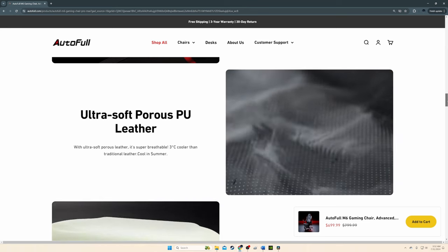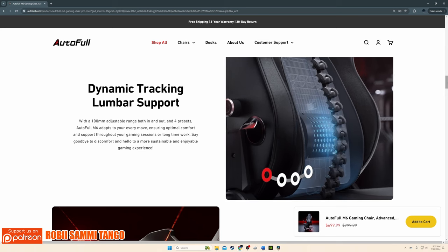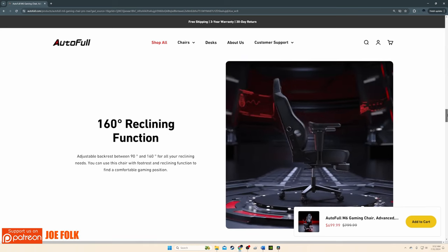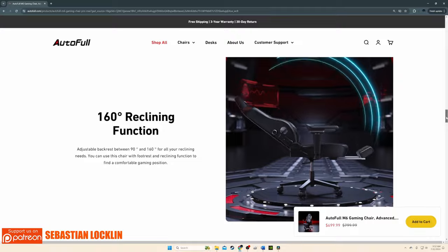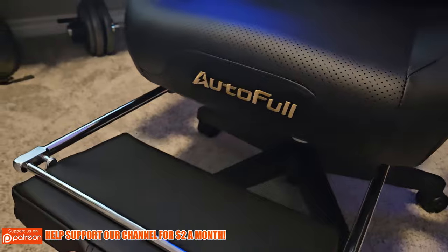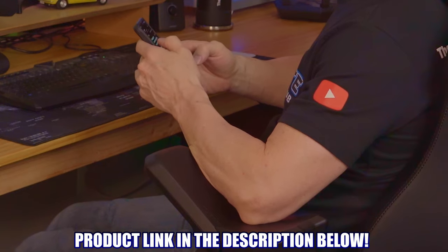The entire Autofool M6 Pro is made of ultra-soft porous leather for hours of comfortable use. It features superior lumbar support adjustable in and out and up and down, a tilt mechanism that goes up to 160 degrees, and an extendable padded footrest for chilling out or napping. The M6 Pro truly has everything you could possibly need, making it the best gaming chair on this list. It is currently priced at $699.99, with a product link in the description.